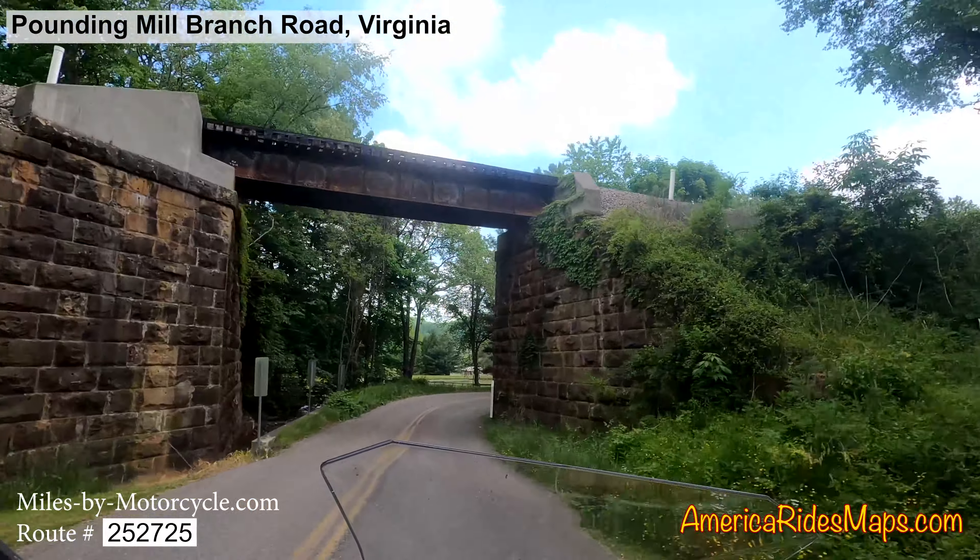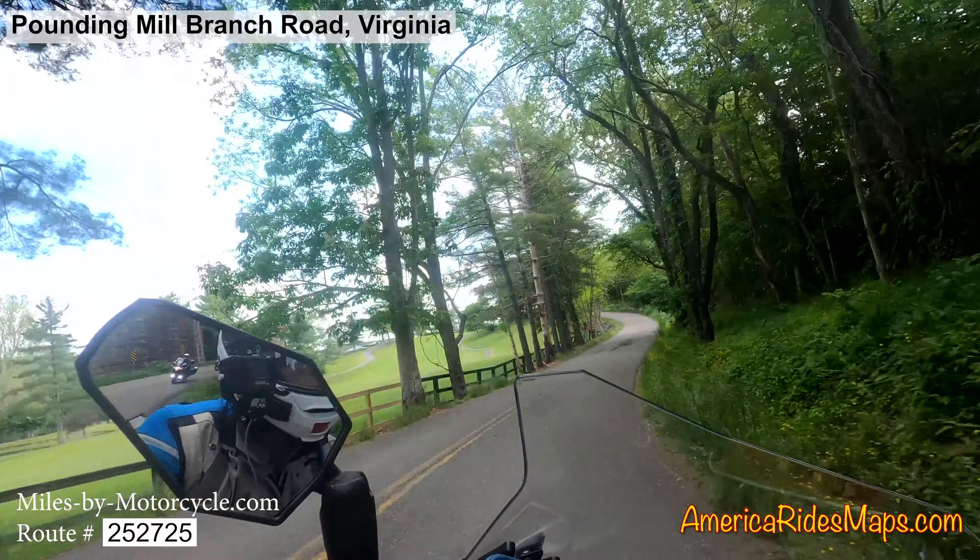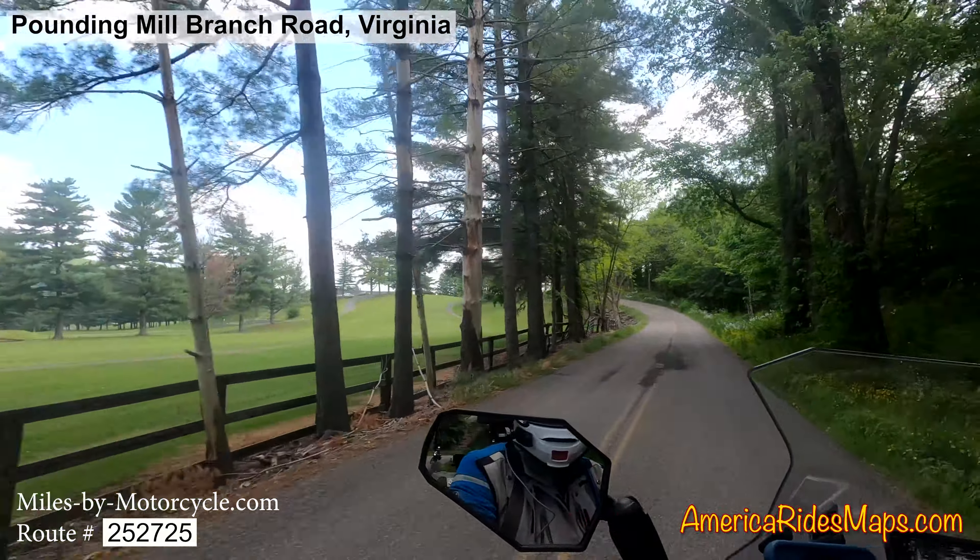Wow, that's pretty. I think we're at the country club.